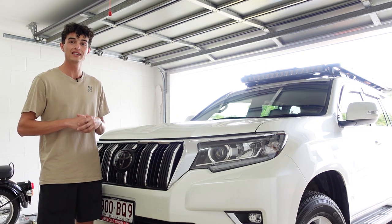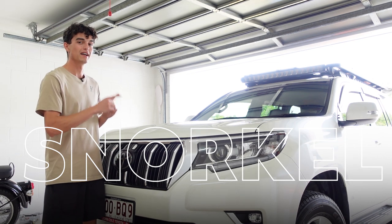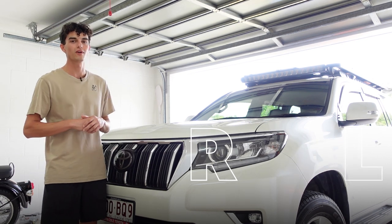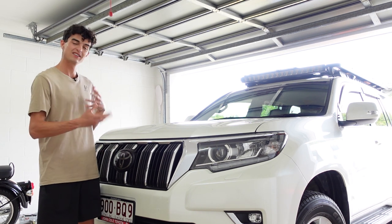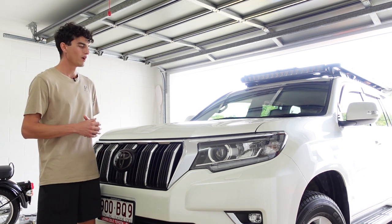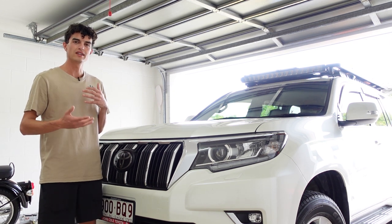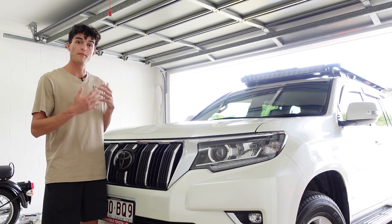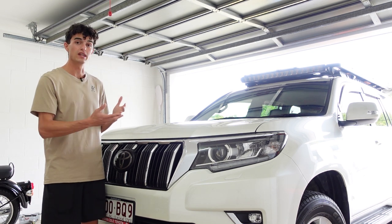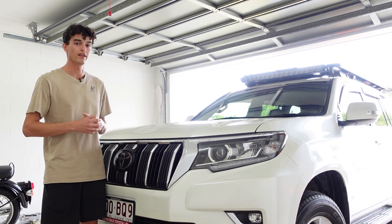G'day guys, it's Mark here from North Oz and in today's video we're going to be talking about five reasons why I don't have a snorkel on my new four-wheel drive. I've got my 2021 Land Cruiser Prado here and this is the second video I've made talking about accessories and equipment you don't necessarily need, and we'll also be talking about when you actually will need a snorkel.